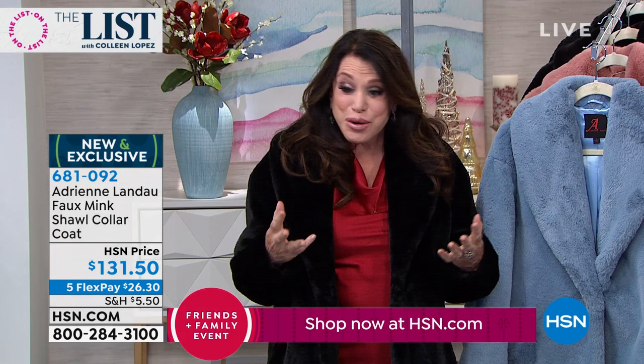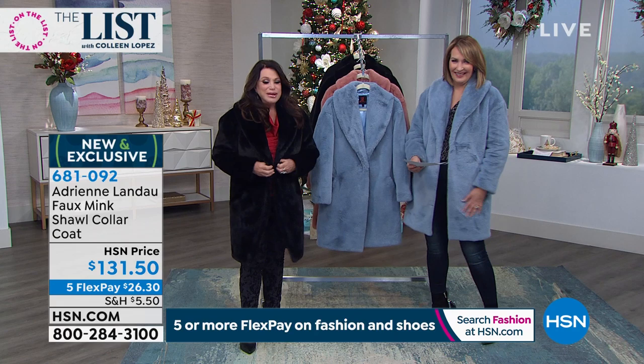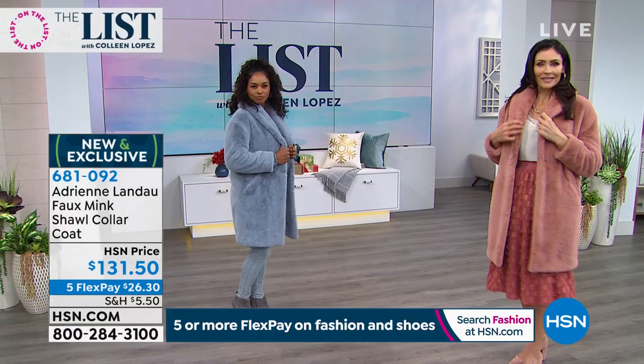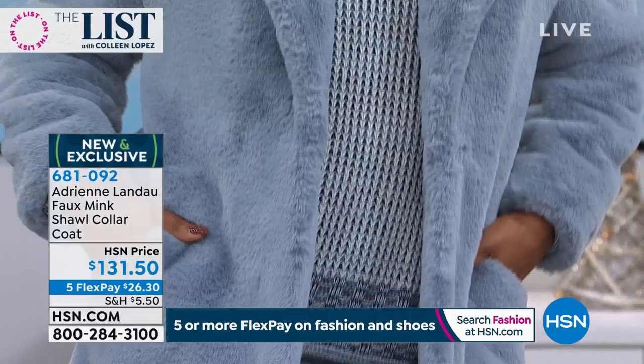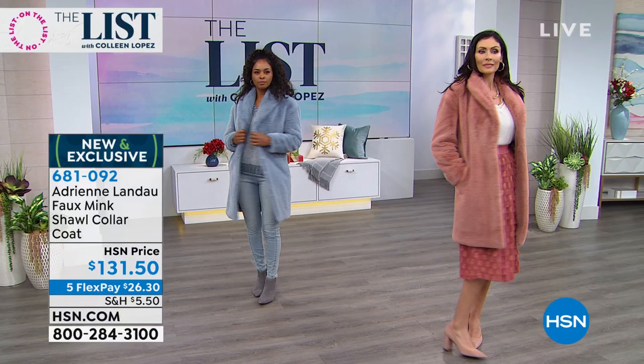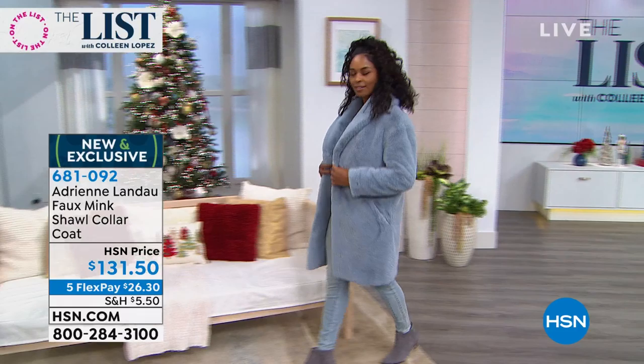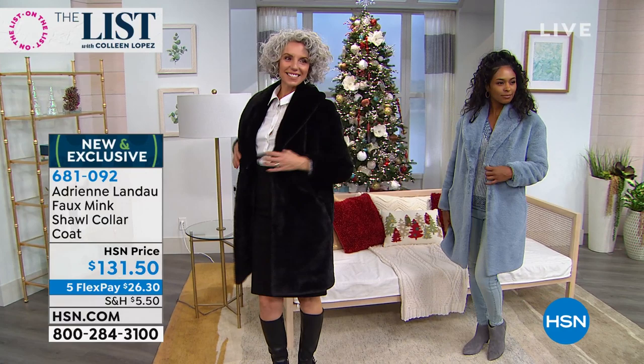Her faux is the best — the minute you get this and touch it, it's so soft. In real mink they actually shear the mink, and they do the same with this faux. It's beautiful, warm, cozy, and comfy. It's $131.50 on FlexPay, and $25 comes off with the coupon. Look at how luxe and glamorous this is — I haven't taken this coat off in the last month in New York. It's luxurious but also so practical. Anyone can wear it — with jeans, a dress, an evening coat.